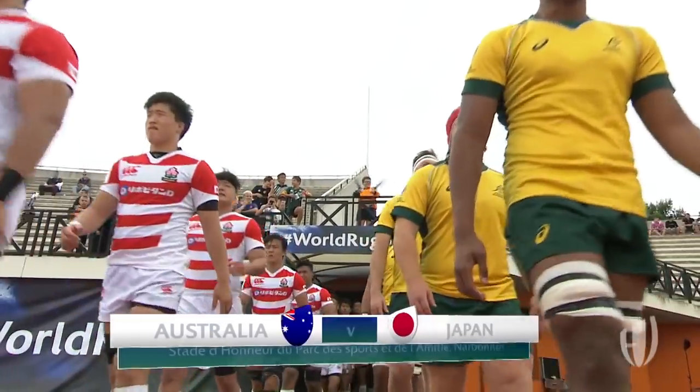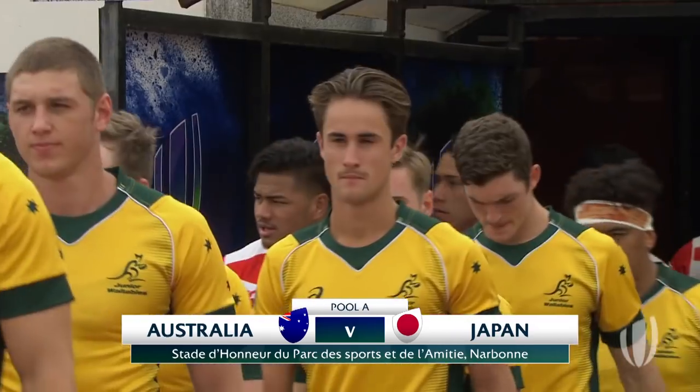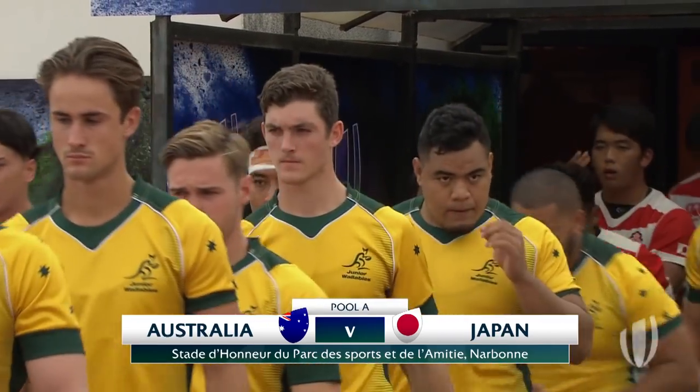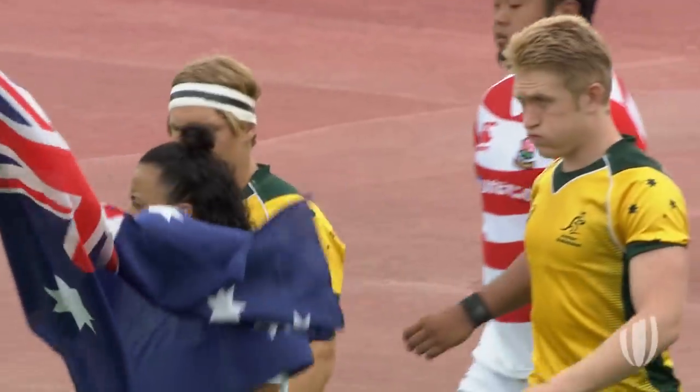Tate McDermott for Australia, leading the Junior Wallabies out, and his counterpart in the captaincy stakes, Hisanobu Okiyama, the number seven for Japan, leads out his charges.